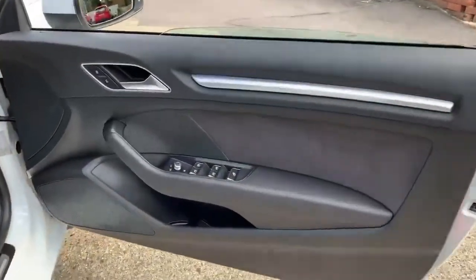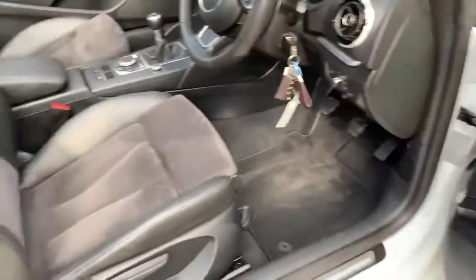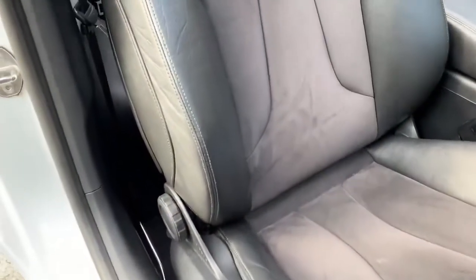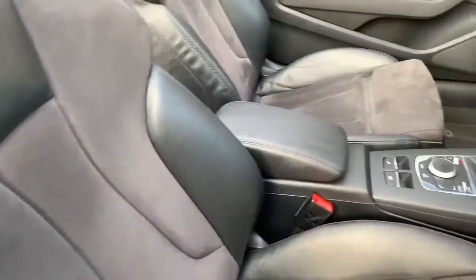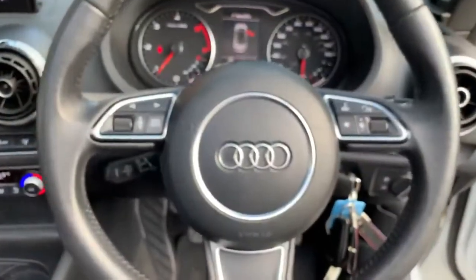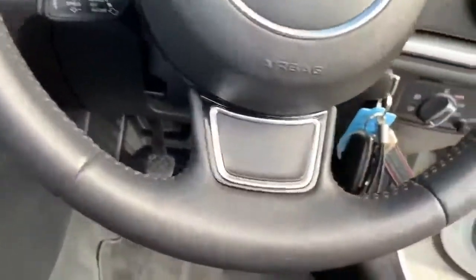Starting with the driver's door card, you can see all four electric windows, electric mirrors, and heated mirrors there. As we swing into the interior — half leather, half Alcantara like I said. From the driver's seat we can see the leather steering wheel, all in good condition all the way around.